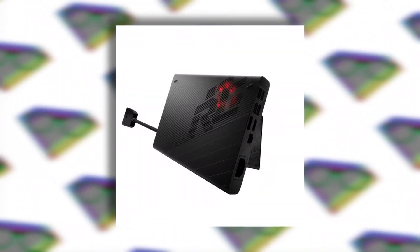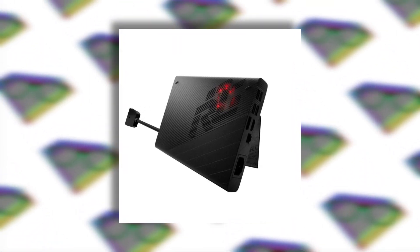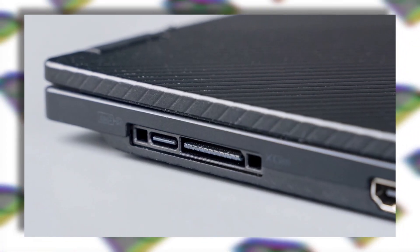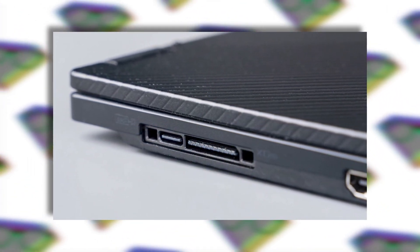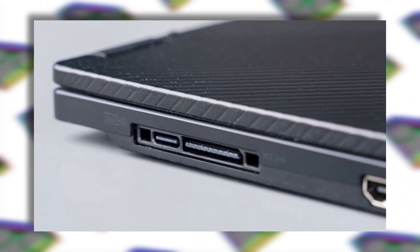Meet the Asus ROG XG Mobile eGPU. This is an external GPU which can connect to the Flow X13 and convert it into a gaming master. This eGPU can be configured with up to an RTX 3080 GPU, and it connects to the laptop using a proprietary connector which offers 63 gigabit per second bandwidth — even faster than Thunderbolt-based eGPUs.